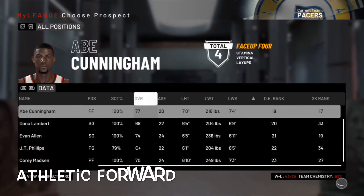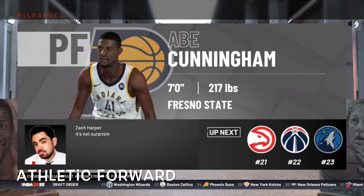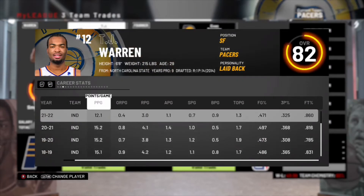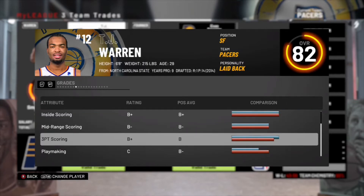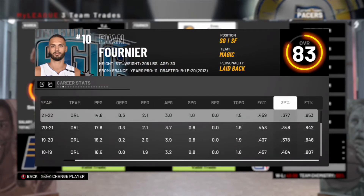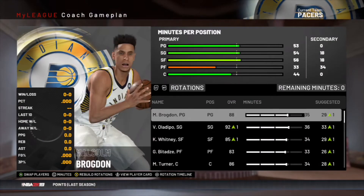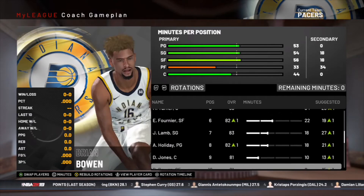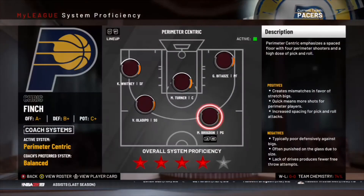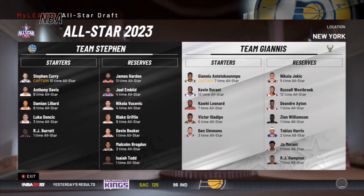In the draft lottery we only have our own pick. We select a seven-foot power forward, Abe Coningham out of Fresno State — a really athletic power forward. We then trade TJ Warren, who's been solid off the bench and even starting, but we need more three-point shooting. Evan Fournier is a better scorer from three and we already have a lot of good defenders. We send Abe Coningham to the G League and keep the same coach and system going into year five.